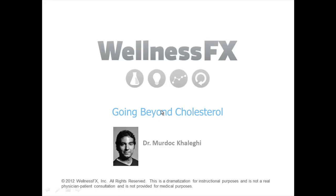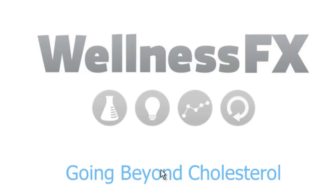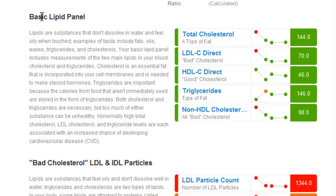To fully understand cholesterol we're going to be using the Wellness FX platform and data from one of its members that have given us permission. On this screen we see what's called the Basic Lipid Panel — these are the basic types of cholesterol that we've understood over the last 20 years.